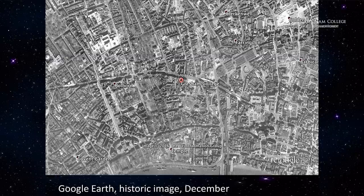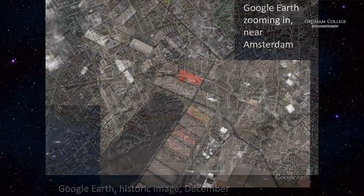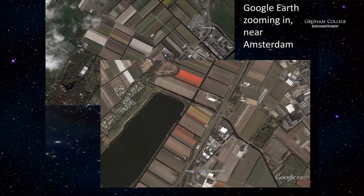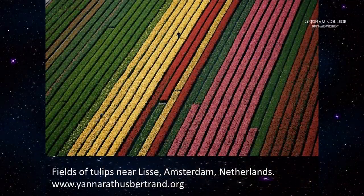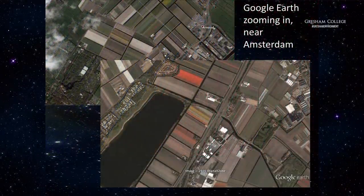If we look at more typical Google Earth images, these ones are taken near Amsterdam. At the back we're apparently quite high up, and in the front image we're zooming in. These are real colour images — true colour. What we're looking at on the ground is that. We can almost zoom in far enough to see individual plants, but we get the sense of zooming in and out seamlessly, and that's what we're actually looking at on the ground.